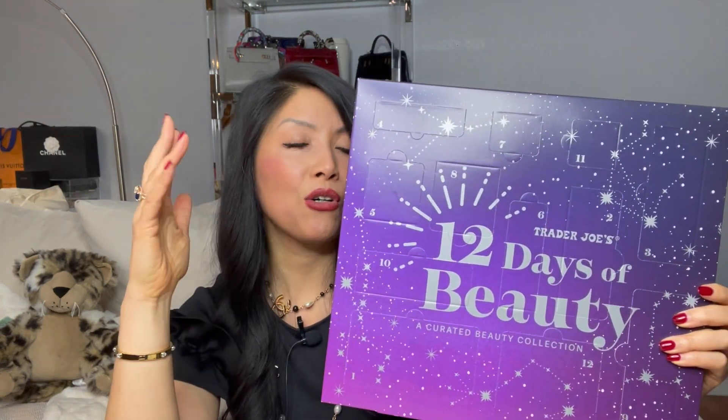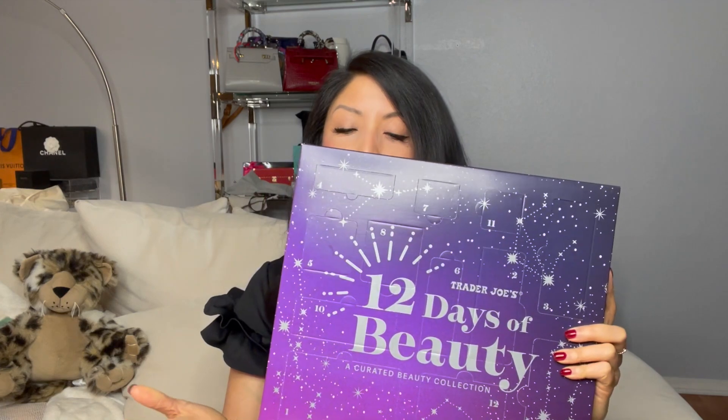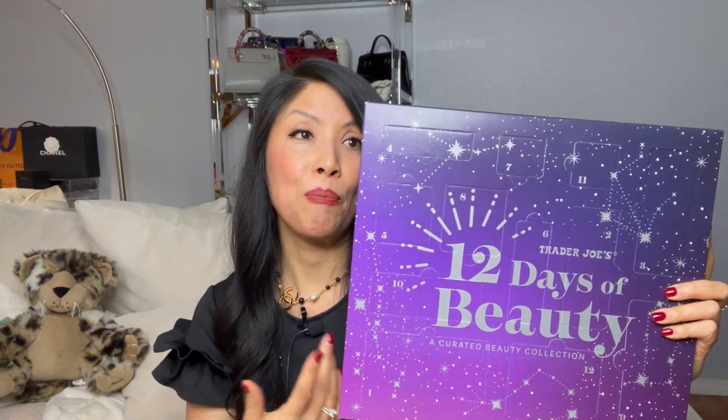Who needs Dior or Chanel? Those beauty advent calendars cost over $800 — you might as well just buy the one thing you want from Christian Dior or Chanel. I think that's a huge waste of money. But for $19.99 for us regular degulars on a budget, I love Trader Joe's. I probably won't use a lot of this stuff myself but it will end up as a stocking stuffer for my daughter.